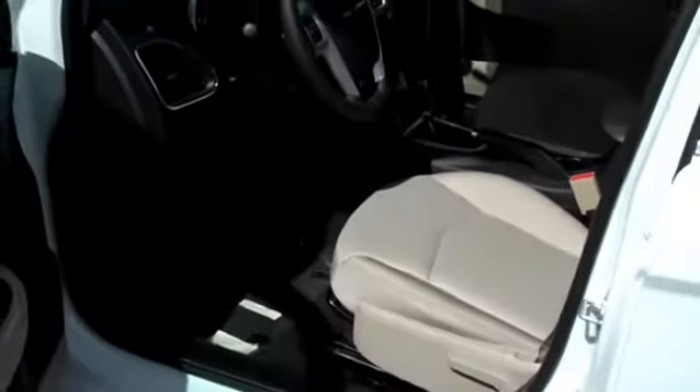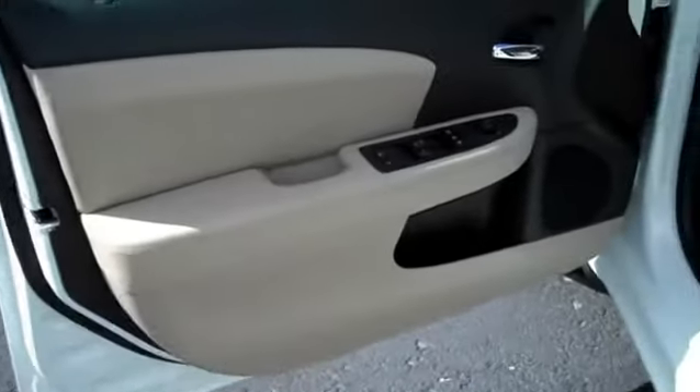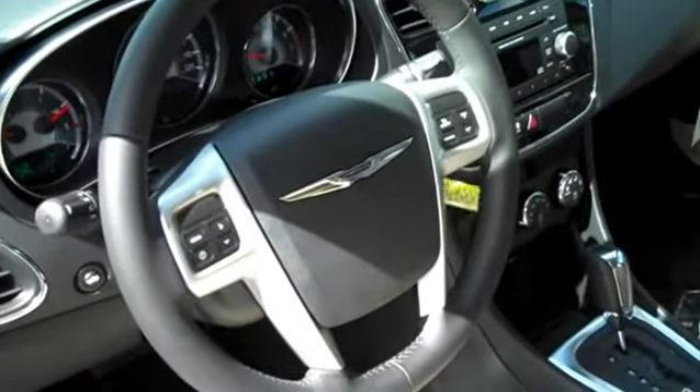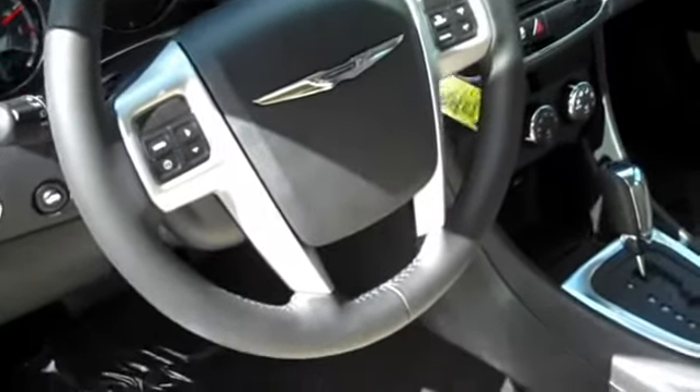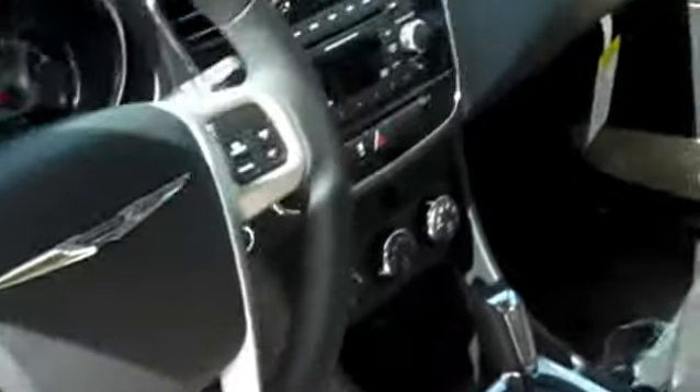Let's check out the interior. You've got a black and light frost-beige dual-tone interior. You've got power windows, power locks, power mirrors, keyless entry, leather-wrapped steering wheel. It's also got a mounted audio control so you can switch the radio stations or change the volume without taking your hands off the wheel.